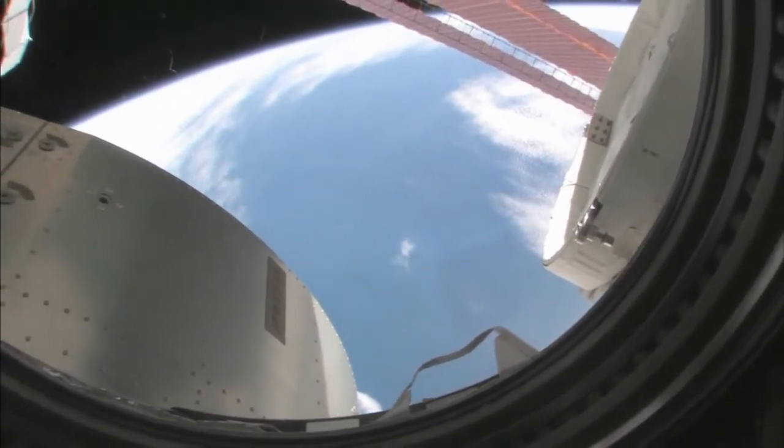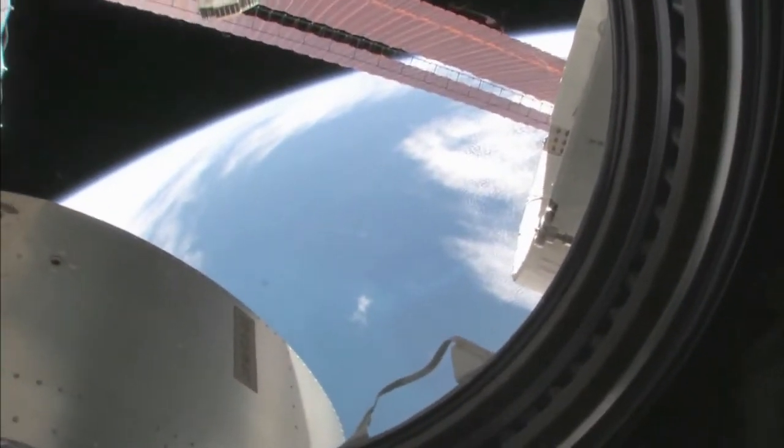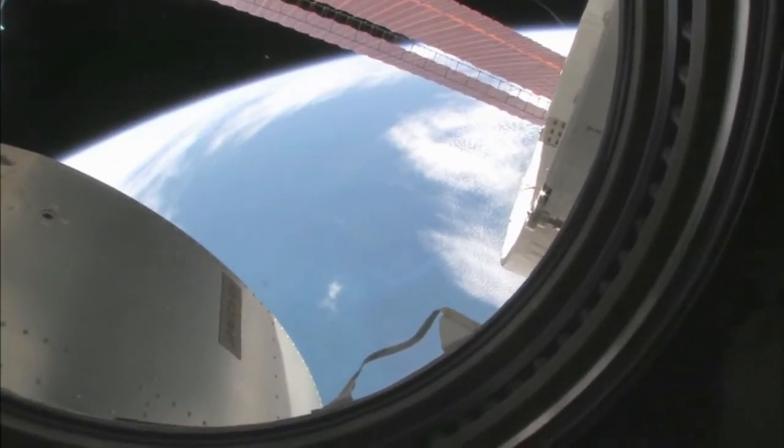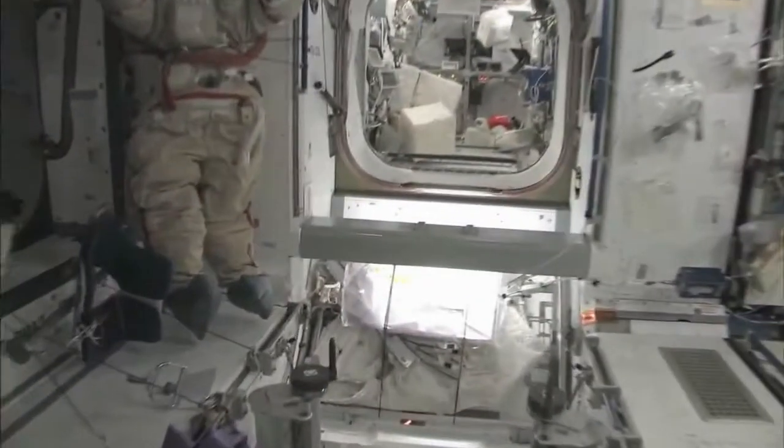Looking at this and where we are, I'd say we're over the South Indian Ocean. You can actually see some icebergs down there, so we're probably between Africa and Antarctica. You can actually see the different shades of the blue water. Now fly with me — we're going to go to the Columbus module.